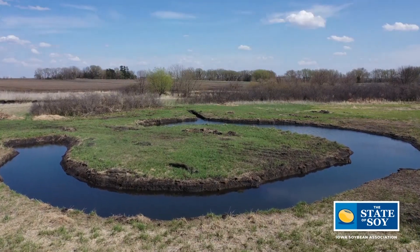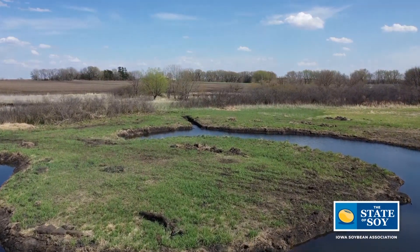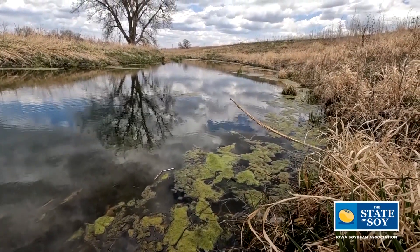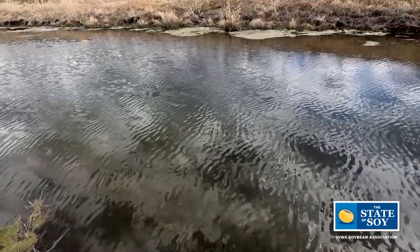An Oxbow is an old meander of the stream that over time gets cut off naturally or man-made. There was a lot of man-made straightening. The ones we're on today were actually naturally cut off, so over time the ends of the Oxbow get filled in with sediment and kind of form a plug. Then over more time they get filled in with erosion naturally from upstream or uphill. Once they're completely filled in with sediment, that's when they need that restoration — that's when we come back in and do our part.